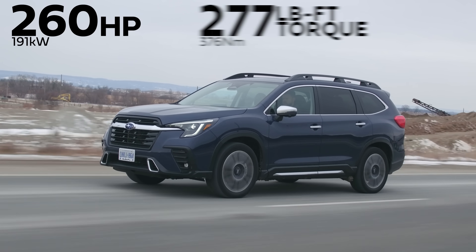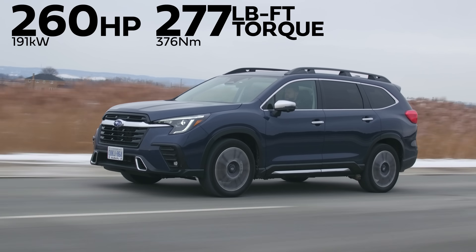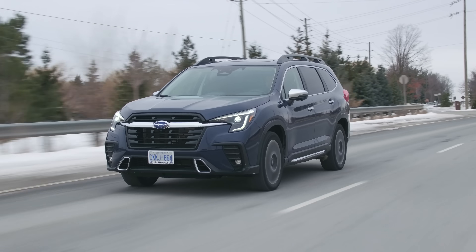CVT. Horsepower and torque: 260 horsepower, 277 pound-feet of torque from a turbo 2.4-liter four-cylinder boxer.